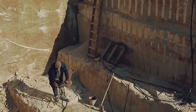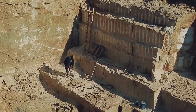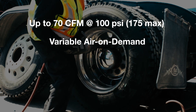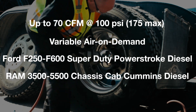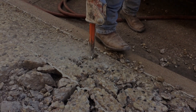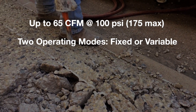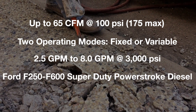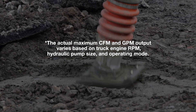DTM systems are the best choice for fleets when air power, cargo space, GVW, and maintenance costs are a concern. The DTM-70 produces up to 70 CFM of continuous air on-demand output with engineered mounting kits for Ford Super Duty diesel and Ram chassis cab diesel work trucks. The DTM-70H produces up to 65 CFM of variable air on-demand output and up to 8 GPM of steady hydraulic flow with engineered mounting kits for Ford Super Duty diesel work trucks.